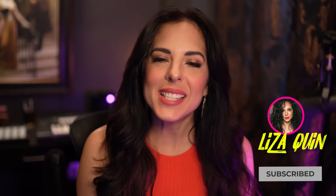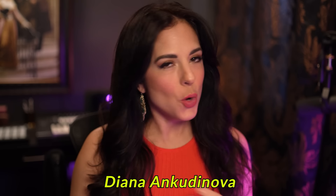Hello everyone, welcome to my channel. My name is Liza Quinn. I'm excited to have you here. Today we are checking out Diana Ankudinova. I believe I pronounced that correctly — if I didn't, I'm sure you guys will help me out in the comments below.